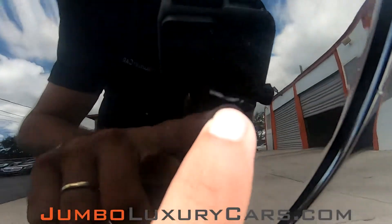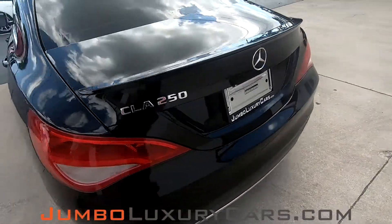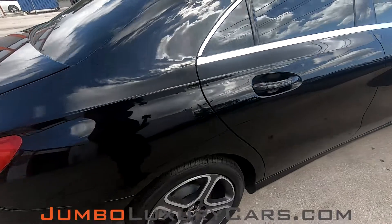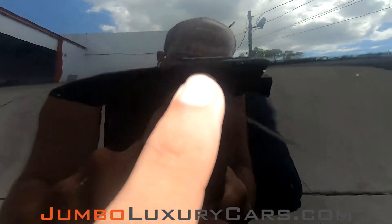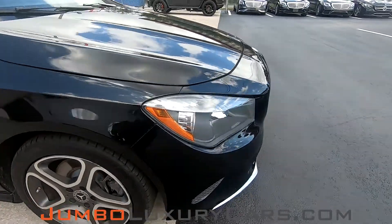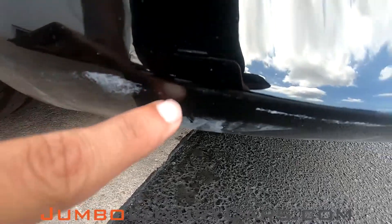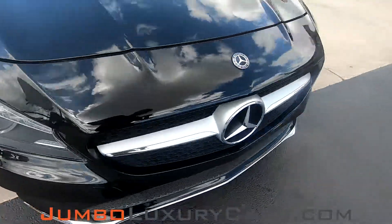I have a small dent here, nothing major. We have a very light scratch here. Under here we have a scratch, barely noticeable. Overall the exterior is in great condition.